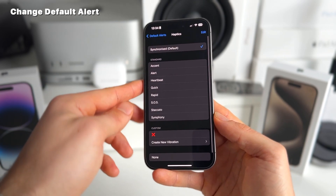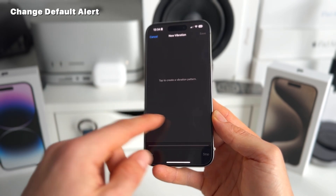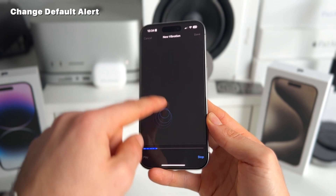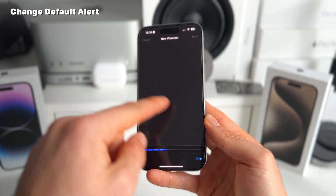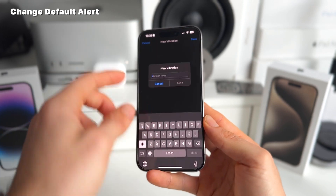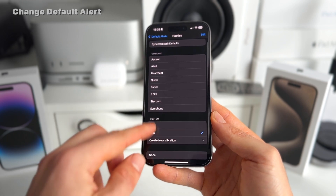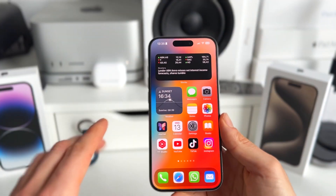Normally you have the synchronized one — you can just feel it — but you can also make custom new vibrations. It's really fun to make these. You just tap the pad and feel the different vibrations, stop it, then save it. You can name it whatever you want — let's call this 'test' — and now you can add this as a custom alert haptic.